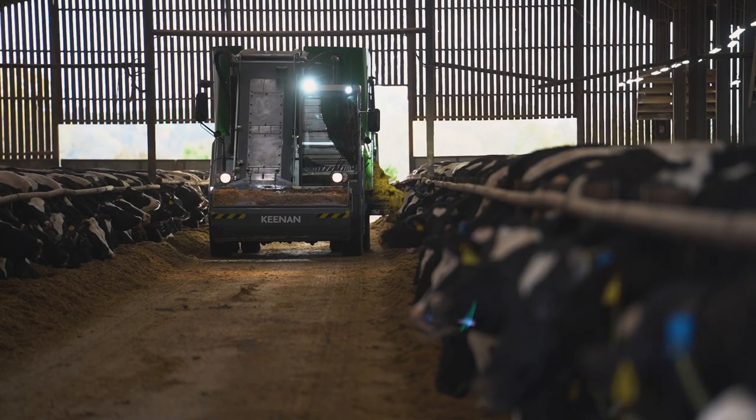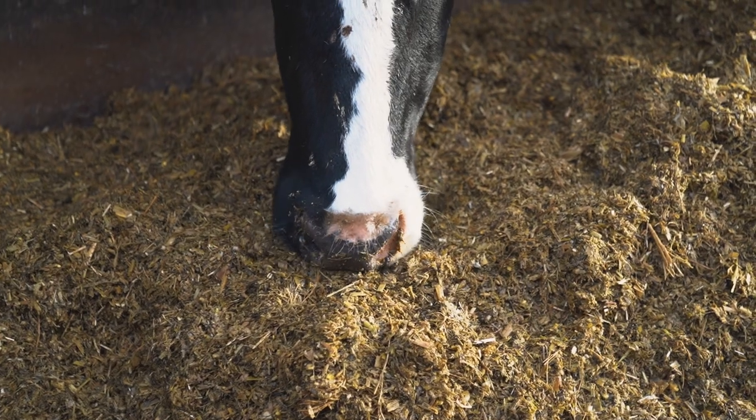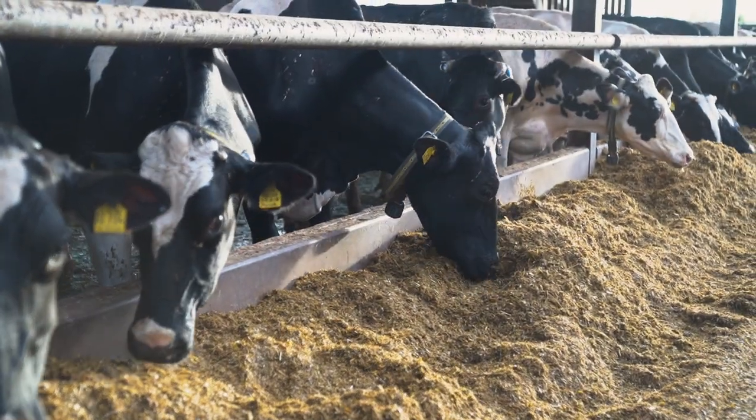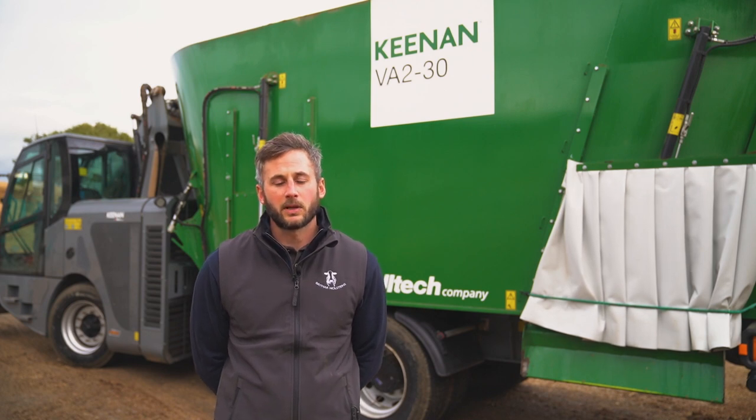We've got to make sure that we can feed the cows every day of the year, and we find that there's been an increase in feed accuracy. To keep costs under control, we felt that it's probably the best way that we could feed our cows.